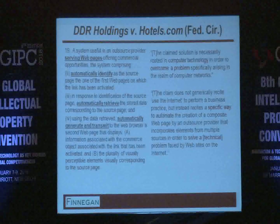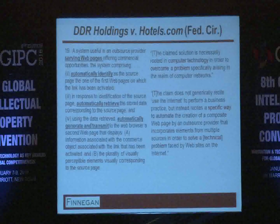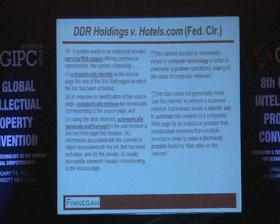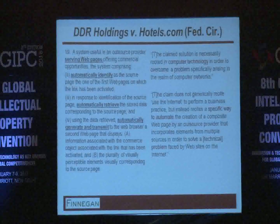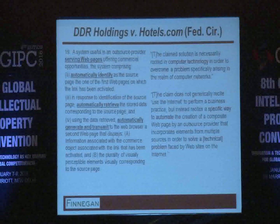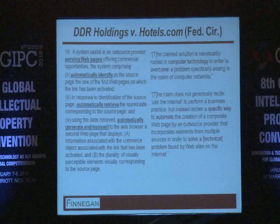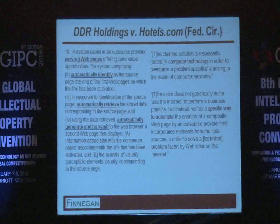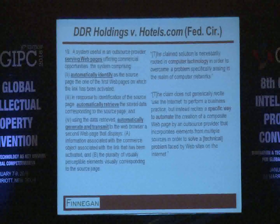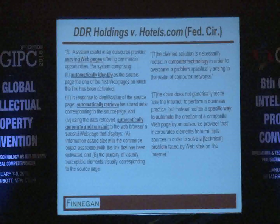The DDR Holdings case is a Federal Circuit case cited by every patent owner whose patent is challenged under Section 101, because it's essentially the only guidepost from the Federal Circuit showing an example found to be patent eligible. In that case, you had a webpage hosted by one party with advertisers also listed. If a person clicks on the advertiser's link, they could be transported from the host webpage to the advertiser's webpage, losing traffic. To prevent that, they designed a particular form of the webpage to overcome that problem.